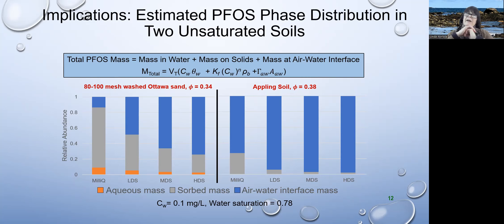We can look at what's in the soil profile. For Ottawa sand, the gray represents sorbed mass, the blue is air-water interfacial mass, and orange is aqueous mass. What you notice right away is the aqueous mass doesn't contain much of the PFOS — it tends to be at the interface or sorbed to the sand. For a higher surface area finer soil, we get a lot of retention at the interface. This is a very important conclusion: if you took an aqueous sample from the pore space and estimated mass from that, you would underestimate contamination because you'd miss all the mass at the interface and sorbed to the soil.